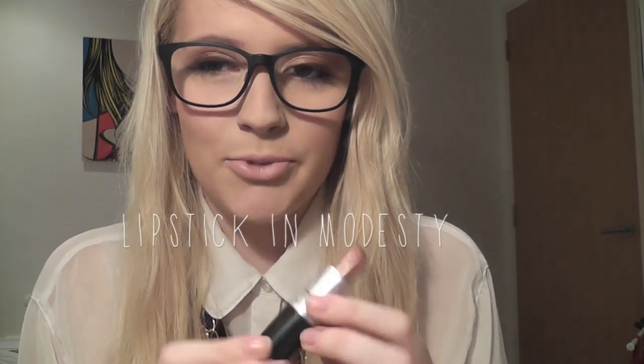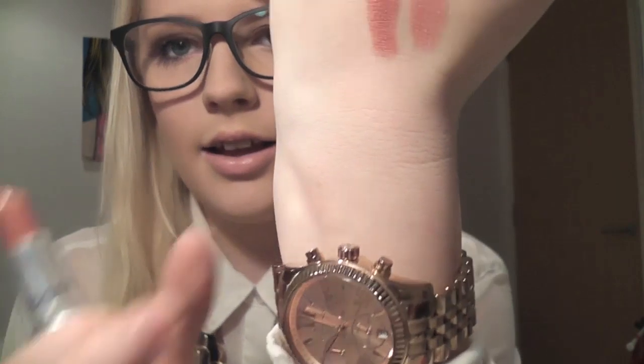My second one is called Modesty and it's more of a brownie, more grown-up colour. I find this one is really lovely for everyday use — it's a really pretty colour that you wouldn't really think, oh that's really lovely, but when you put it on it's like, wow, that's actually quite classy and that's really nice. So I'd say lipsticks are the first to go to at MAC.